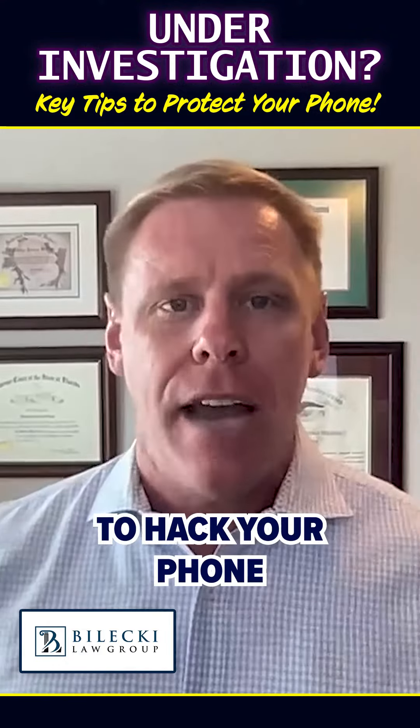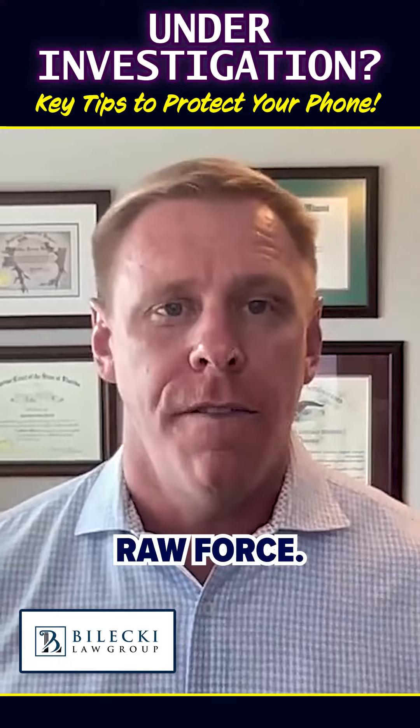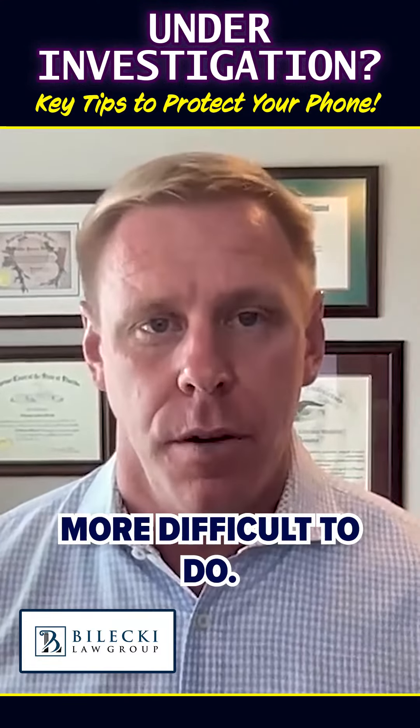GrayKey can attempt to hack or break into your phone to get through the passcode using essentially brute force. If you have a more recent phone with the most recent software updates, it's more difficult for them to do that.